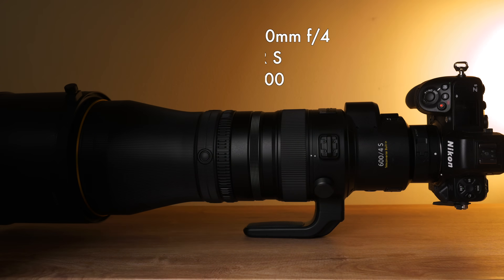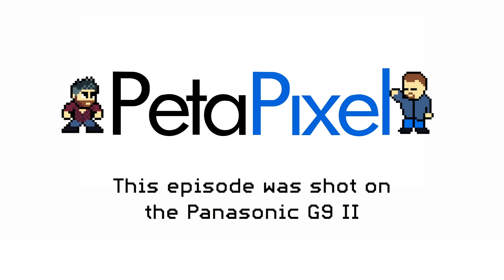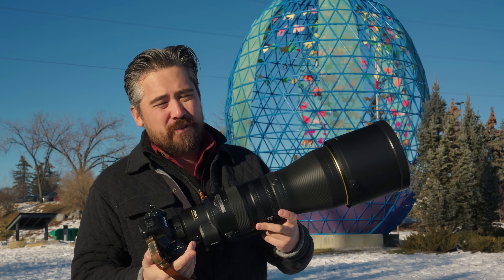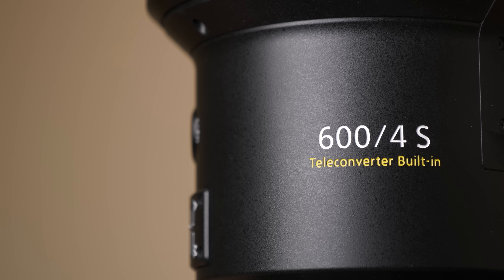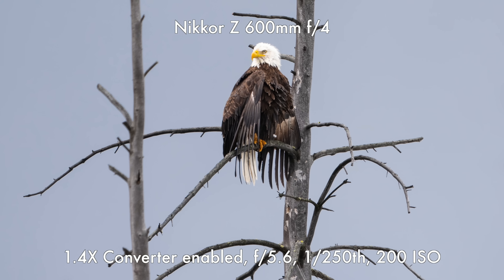It is the brand new Nikkor 600mm f/4s — their fully professional 600mm f/4 which also has a built-in 1.4x teleconverter to give you an 840mm full frame equivalent at f/5.6.